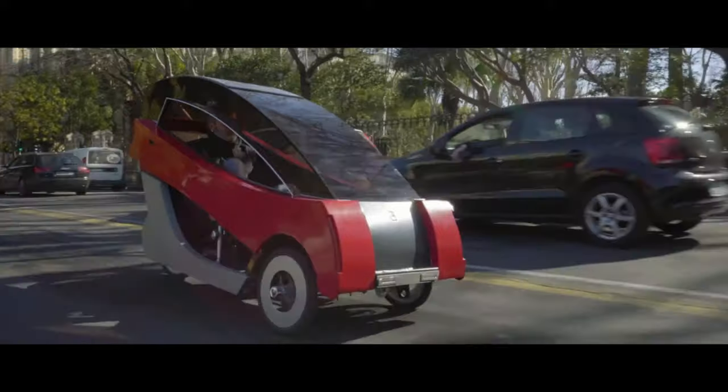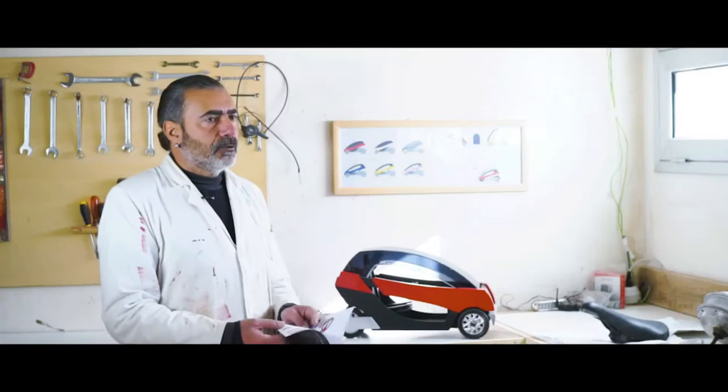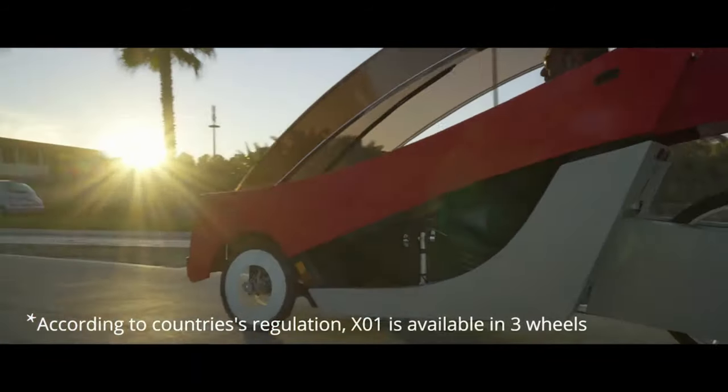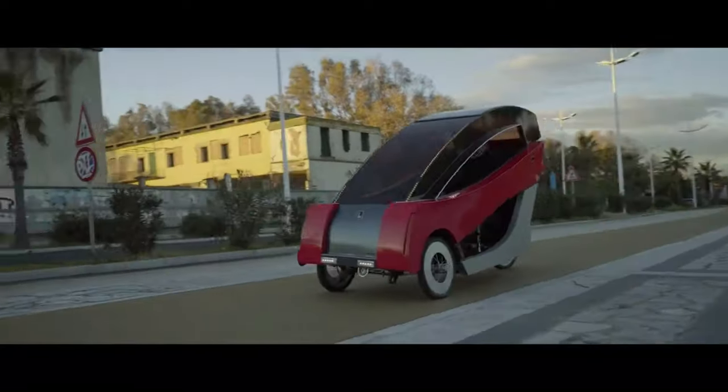Equipped with a fully LED lighting system, rear coil hydraulic suspension, and hydraulic disc brakes, it also includes a small cargo area for convenient use, although its capacity is limited as the vehicle itself weighs only 121 pounds.